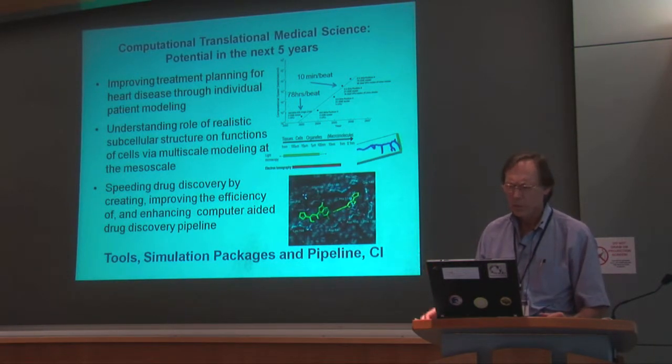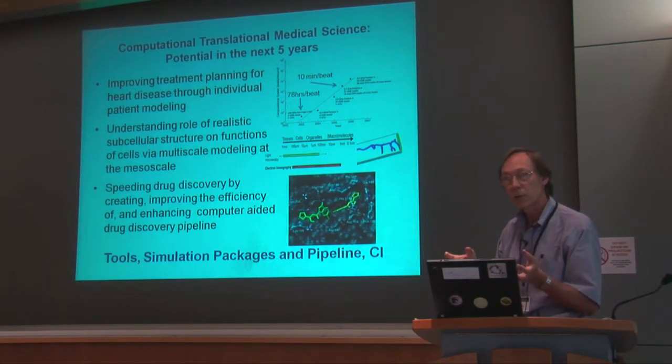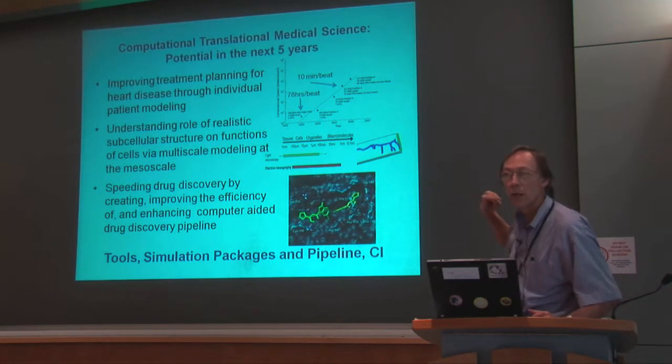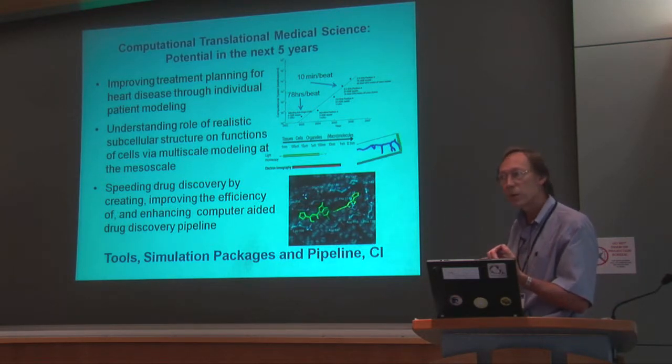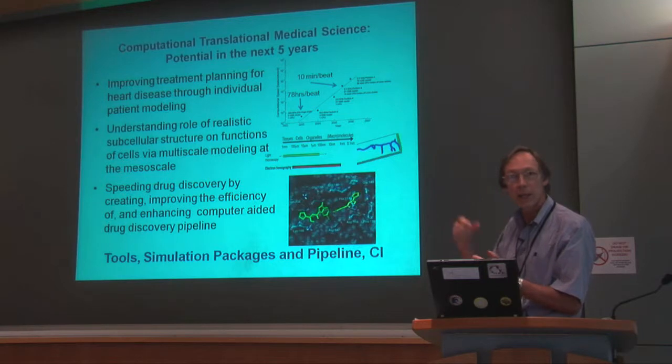The first is improved treatment planning for heart disease through individual patient care. We think we can make a big difference now because of new data collection modalities, but in particular, if you look at the graph up there, since 2003 we've been able — through improved computation and code efficiency — to increase our ability to capture, closer to real time, the beating simulation of a heart. We expect to have real-time cardiac simulation by the end of the next five years.